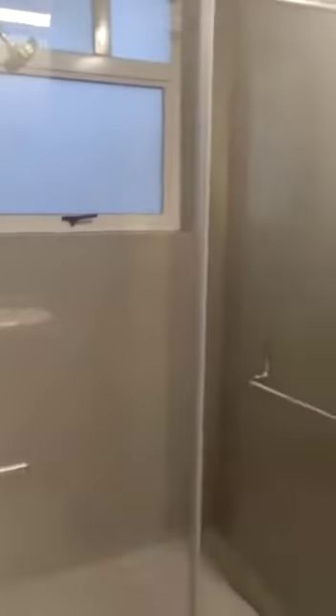This is another washroom. This is your master bedroom. This is the balcony area.